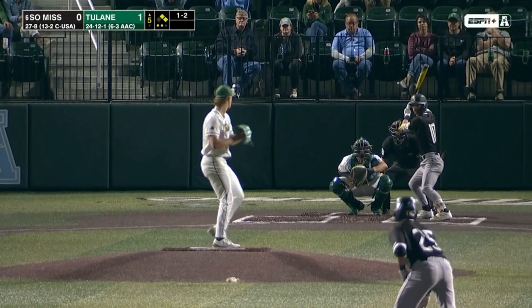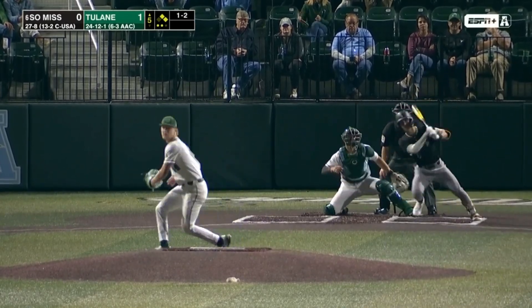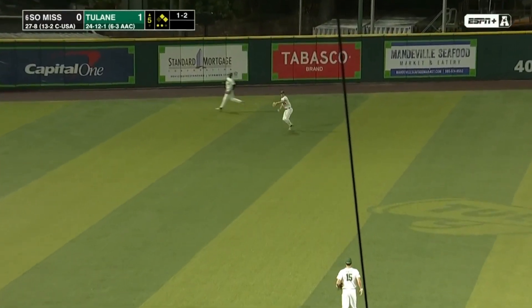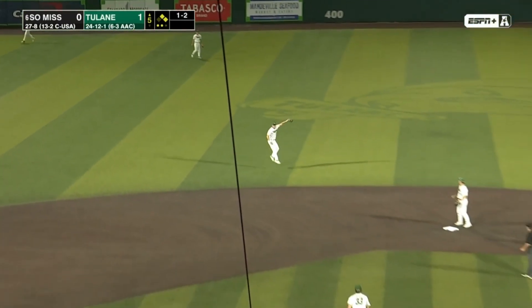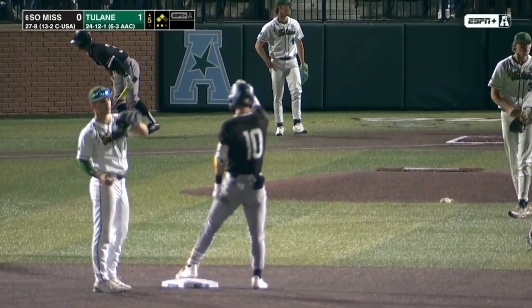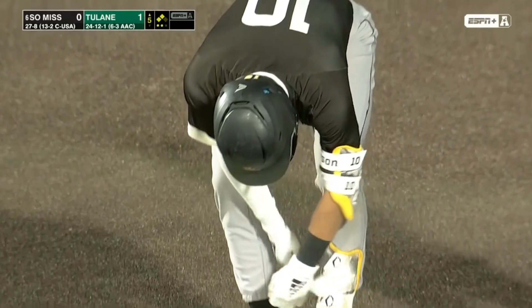This is a one-run game and keep USM off the scoreboard. Pitch laced into left center for a base hit. Blake Johnson around third will score, and to second base with an RBI double — Dustin Dickerson. We're tied at one here in the fifth.